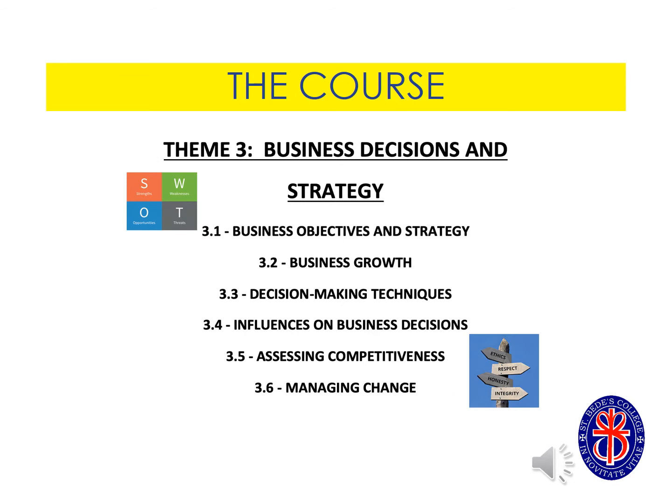Theme three is all about decision making. It considers how businesses grow and the aims that they set themselves, how they use strategies and techniques to make decisions on a daily basis and how they can deal with change in a very busy world.